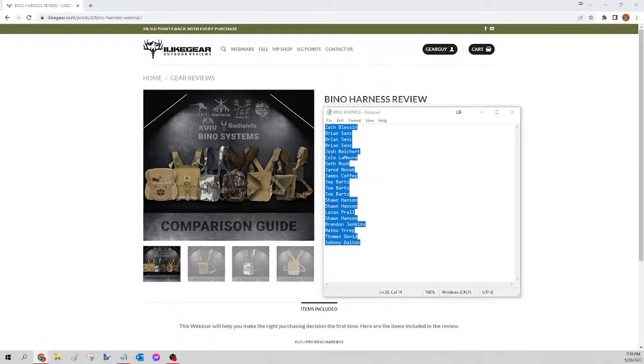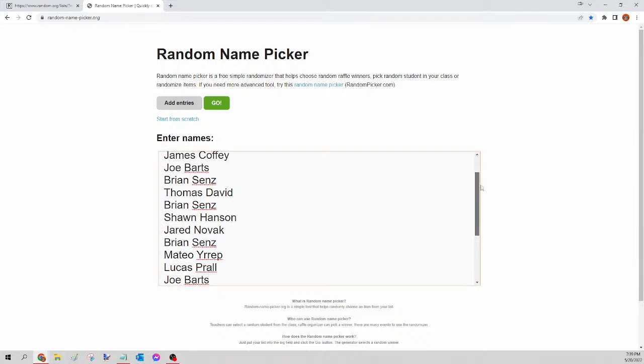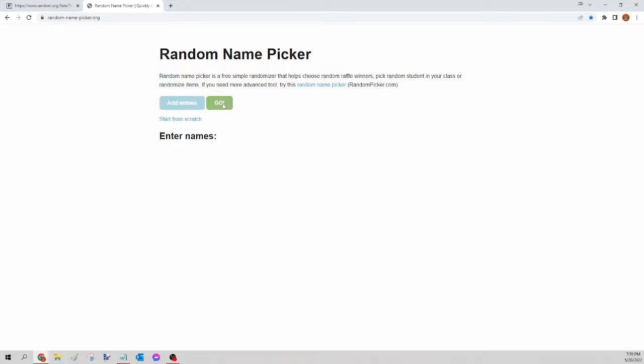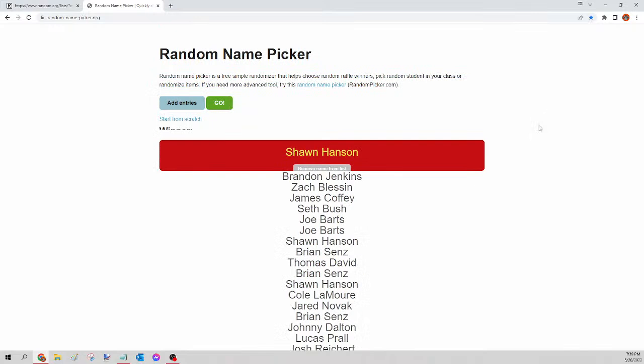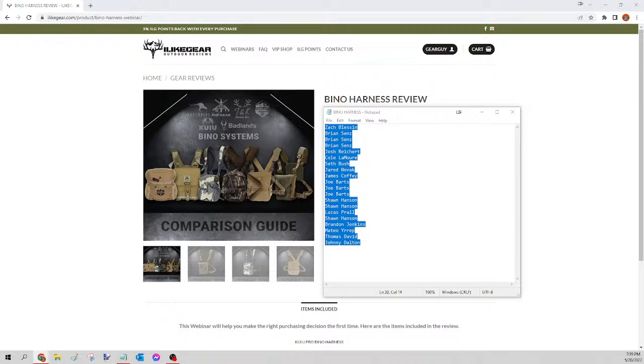Next up we have the bino harness. Select all names, copy, go to random.org/list to mix up the names, paste, randomize, copy, go to randompicker.org, paste and scroll to verify seats. Clicking the green go button — this is for tonight's bino harness, and the winner is Sean Hansen! Congratulations Sean, you just won yourself that bino harness. Please send your guy a Facebook message with the size and pattern — I'll get that order in for you tomorrow. Next up is the day pack.